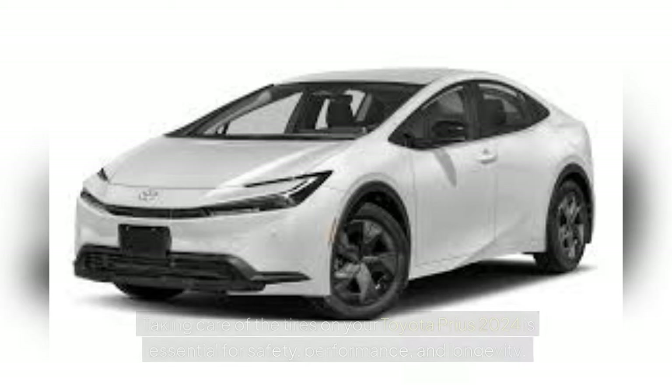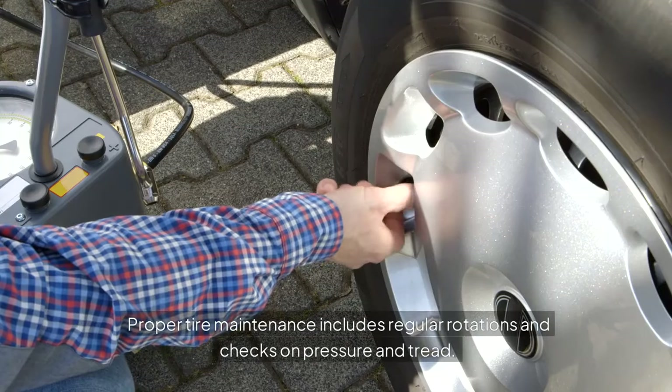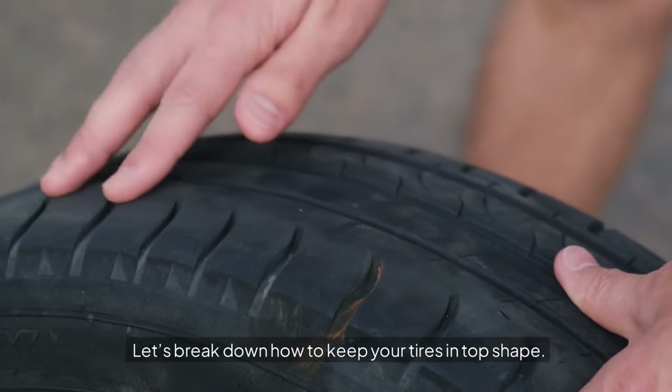Tire Maintenance: taking care of the tires on your Toyota Prius 2024 is essential for safety, performance, and longevity. Proper tire maintenance includes regular rotations and checks on pressure and tread. Let's break down how to keep your tires in top shape.